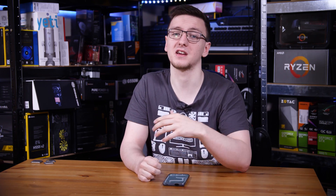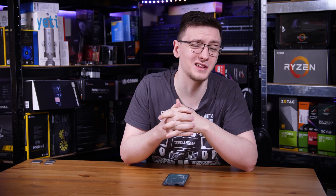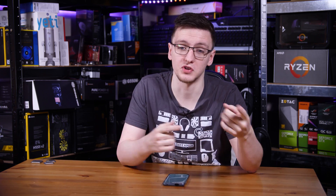On the inside, this is the same 14nm process node that Intel has used for the last four generations of their CPUs. It's the same monolithic design with the same base architecture — it's literally the same chip as last year, with two more cores glued on.